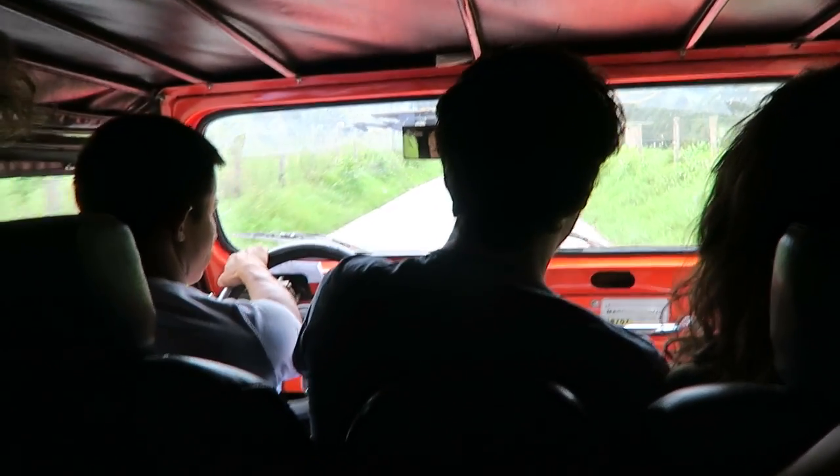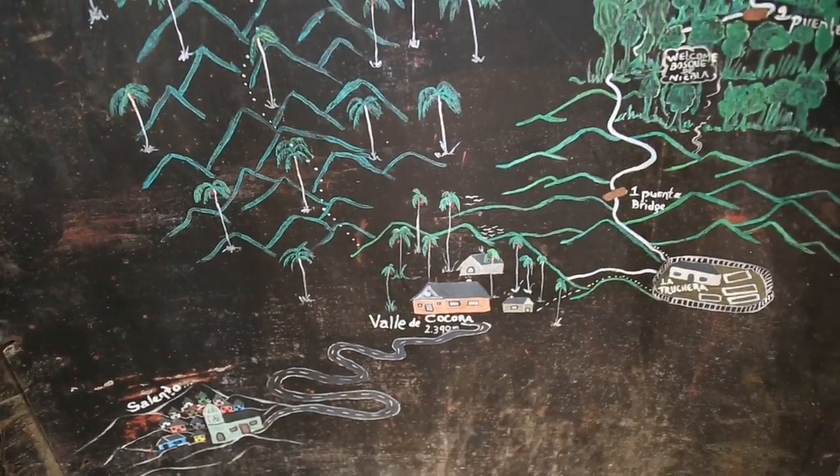After about 20 minutes crammed into a Jeep, we've arrived at Valle de Cocora. There's a short way and a long way, and we have decided to go the long way, so we'll see how this goes.